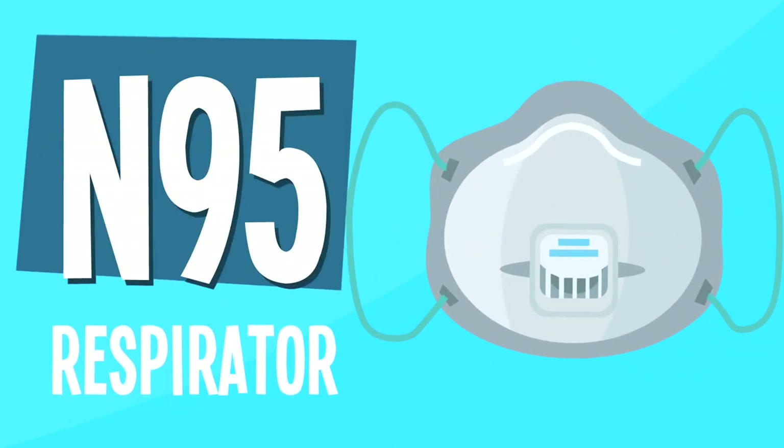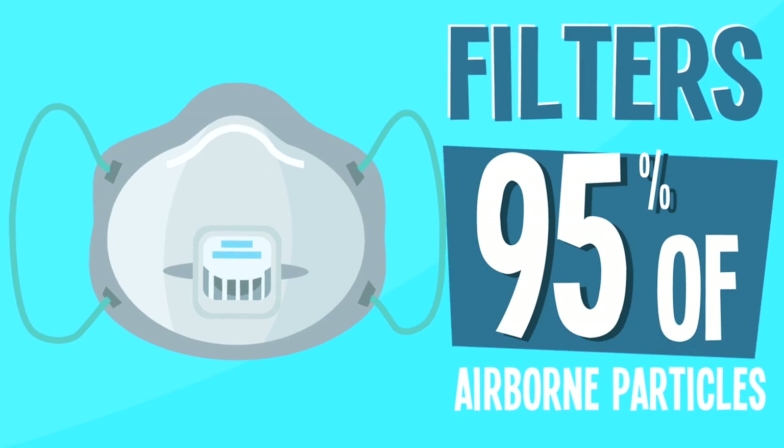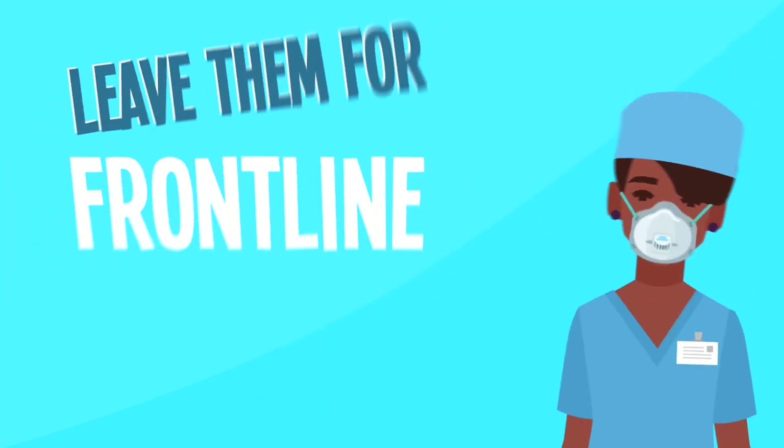The N95 respirator. The N95 filters out 95% of airborne particles. The public has been asked not to purchase these masks as supplies are scarce and the mask is critical for healthcare workers and first responders.